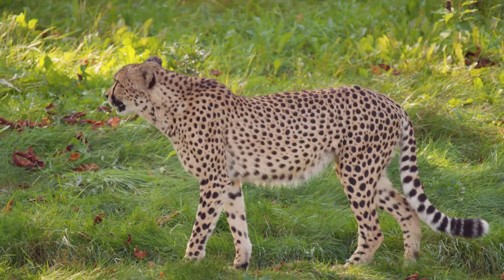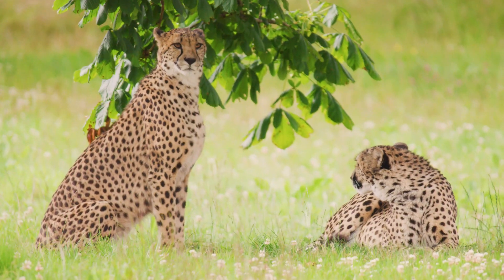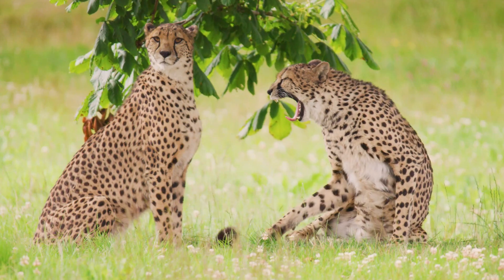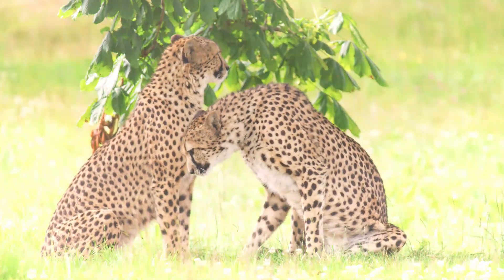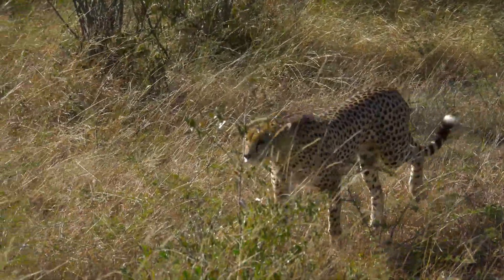They also have slim bodies, long legs, a deep chest, and a narrow waist. Although the female cheetah is often smaller than the male, there are no other significant distinctions in their appearance.